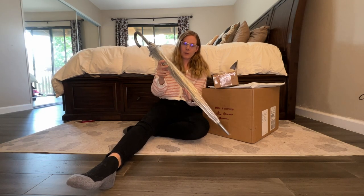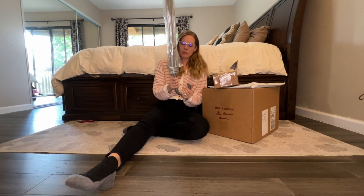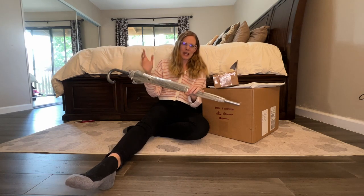For reference, this is the $10 umbrella I bought at Marshall's. It's clear, it's pretty big, but you can't compress it down though.